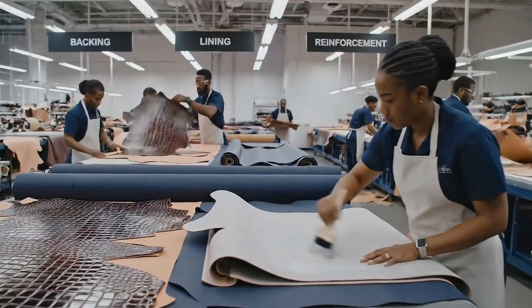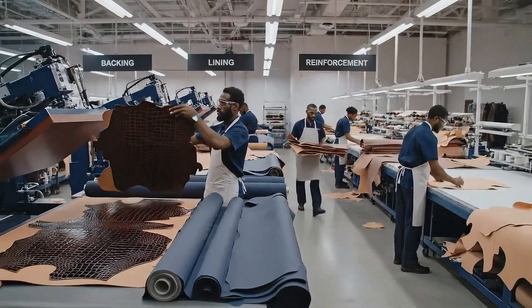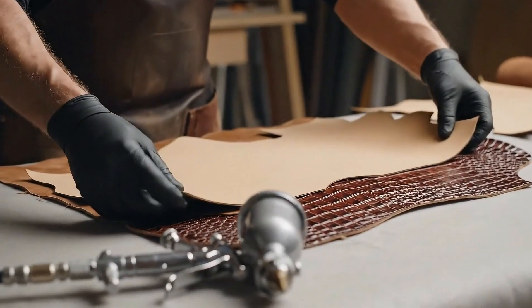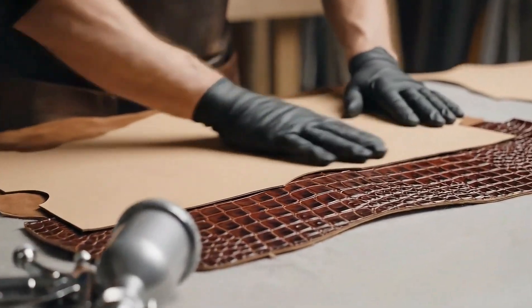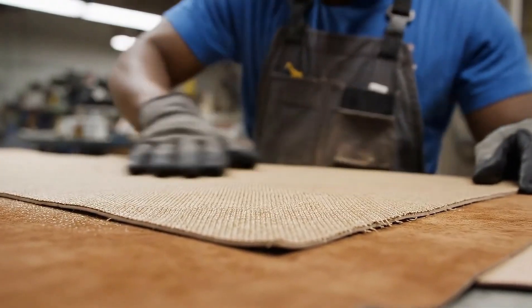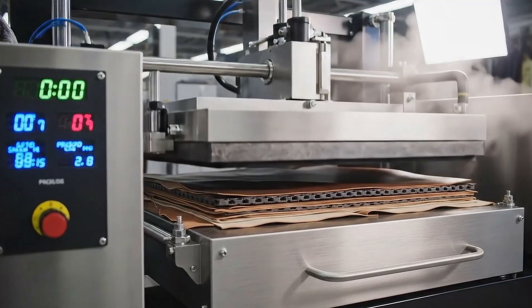Each panel is strengthened and lined for long-lasting shape. Heat and pressure fuse lining and reinforcement into a single stable structure.